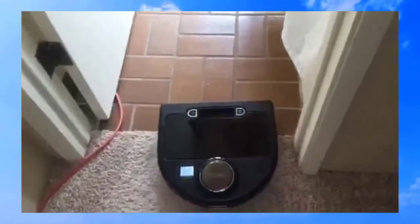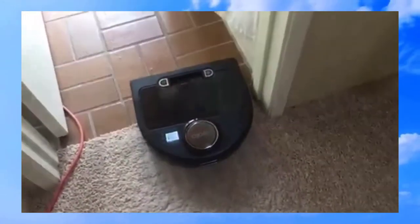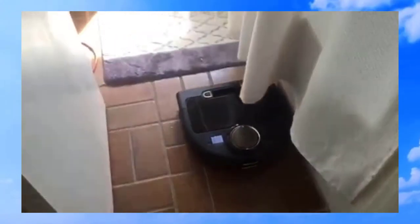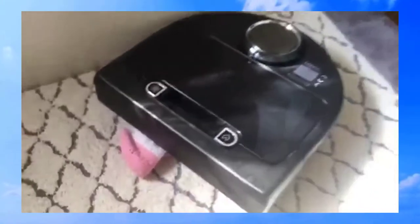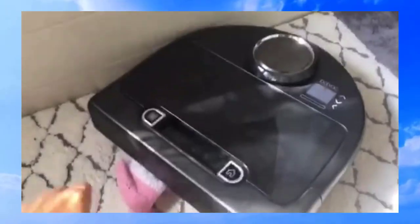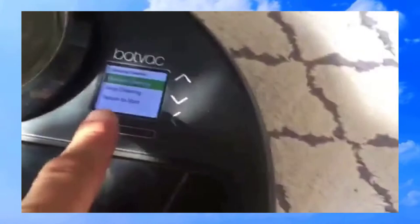You do have to do a couple of test runs and take the robot around the house to make sure it's not getting stuck on anything. But the cool thing is it's so advanced now that you can download an app that actually warns you what it's going to eat. Right now it'll send me a text to my phone telling me it's stuck because it's got a sock stuck in its mouth — and those are the kind of things you have to prepare for. I pulled the sock out of its mouth and it prompted me to resume cleaning.